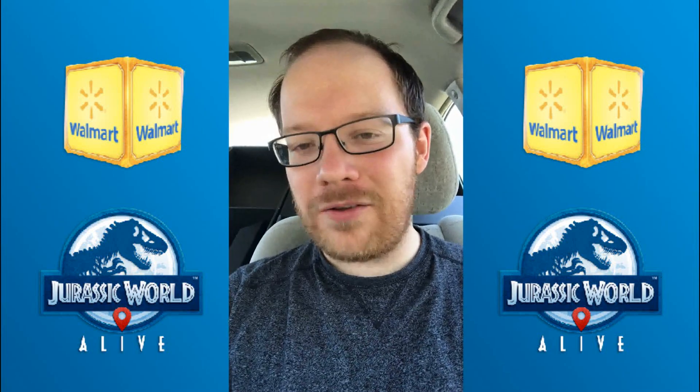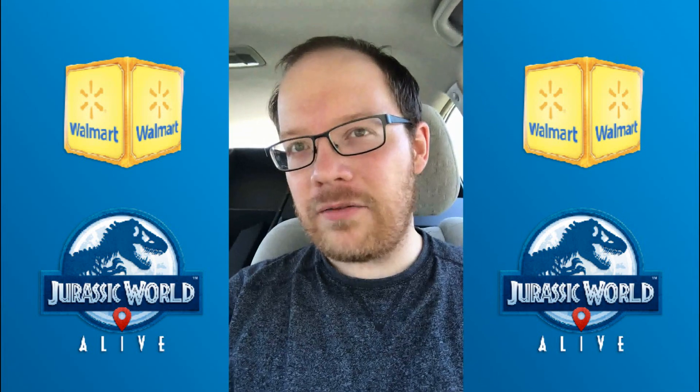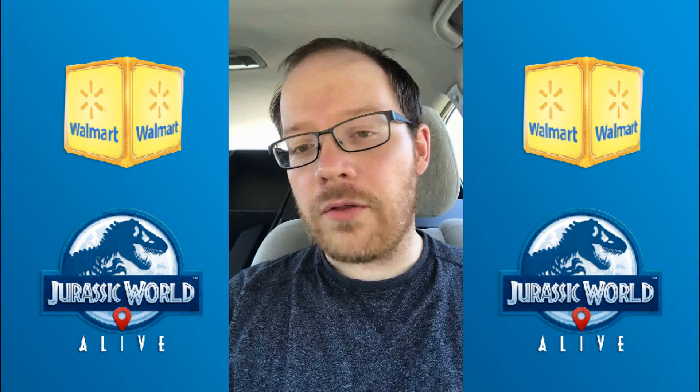Hey everybody, welcome back once again to another Jurassic World Alive, where today we're headed out to my local Walmart to find out if the Walmart Dropbox is worth all the commotion.